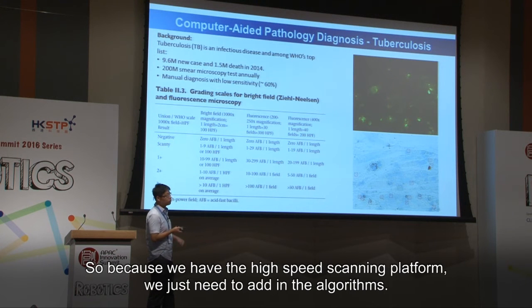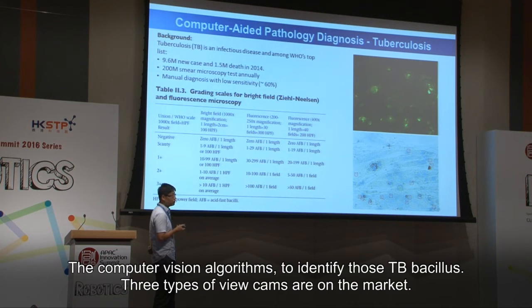Because we have a high-speed scanning platform, we just need to add in the computer vision algorithms to identify those TB bacillus, which can help medical technicians work more comfortably and efficiently.